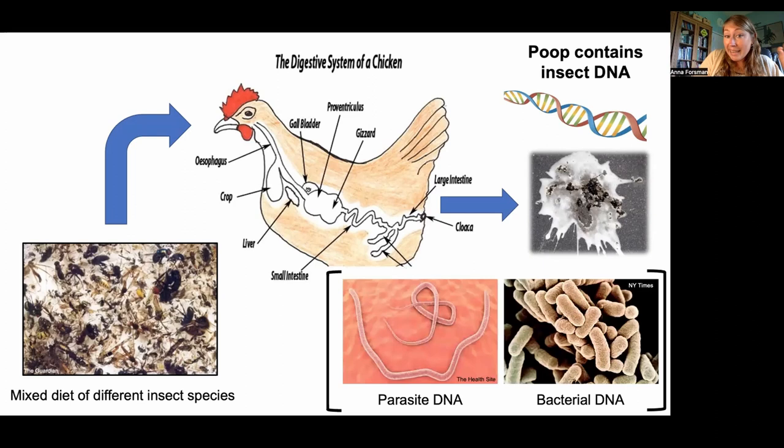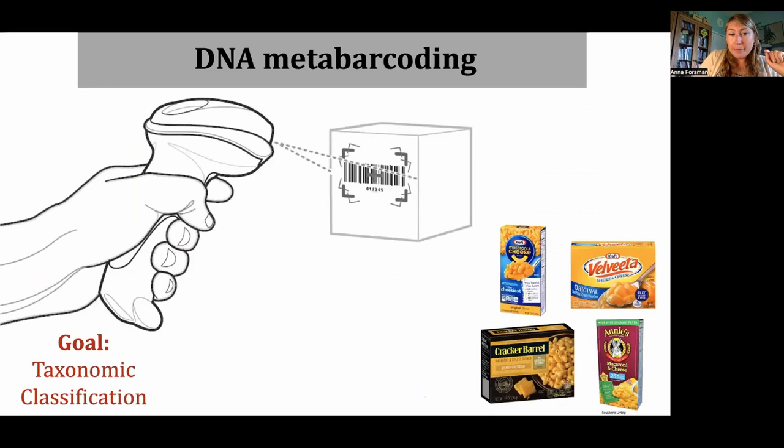In addition to the host DNA and the food DNA, there's also lots of DNA from the gut microbiome — so bacteria and parasites. There are lots of other things we can look for using fecal forensics. Stay tuned to Stephanie Gaspar's talk later in the conference, and you'll learn more about bacteria.